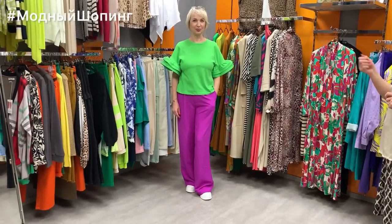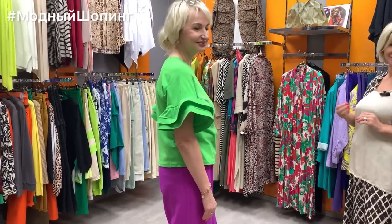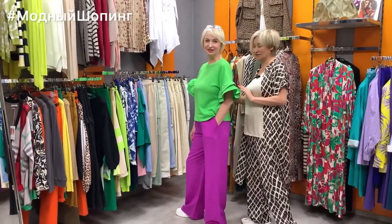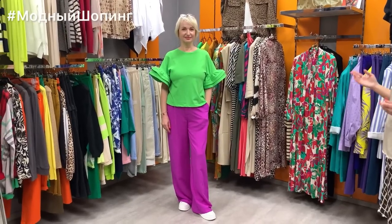I also want to show this lovely blouse-tank on Elena. She was already wearing these trousers and we added this blouse-tank — it looked so beautiful we had to film it. It's also Jolene brand, priced at 5200. Look at this color — such a lovely summer alternative, very stylish, and combined with these trousers it looks absolutely magnificent.